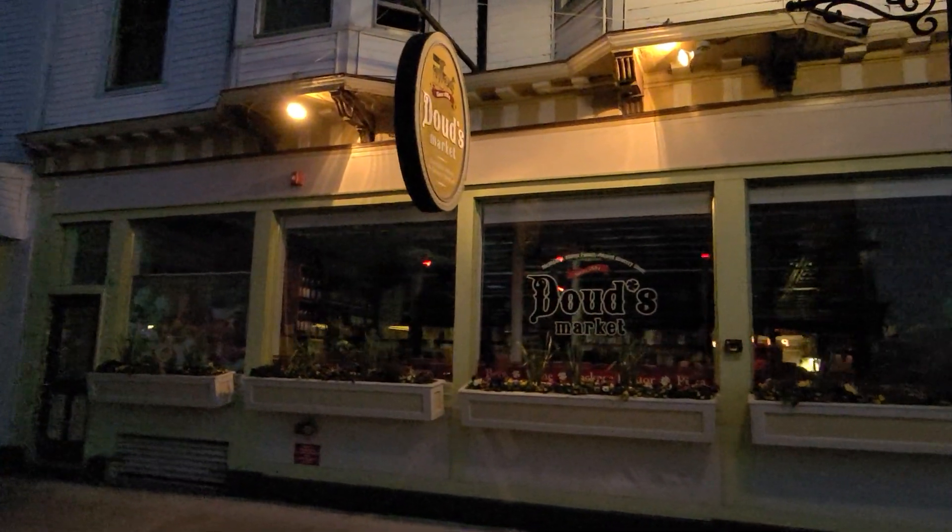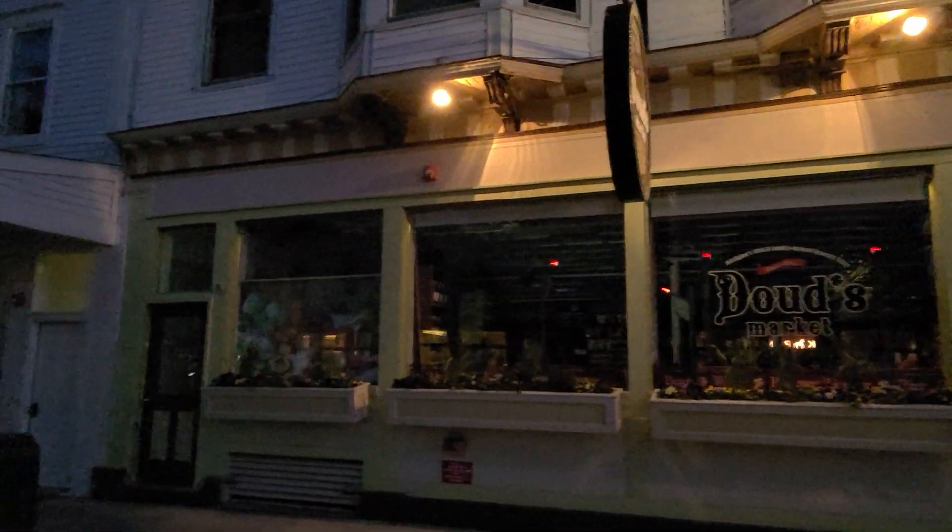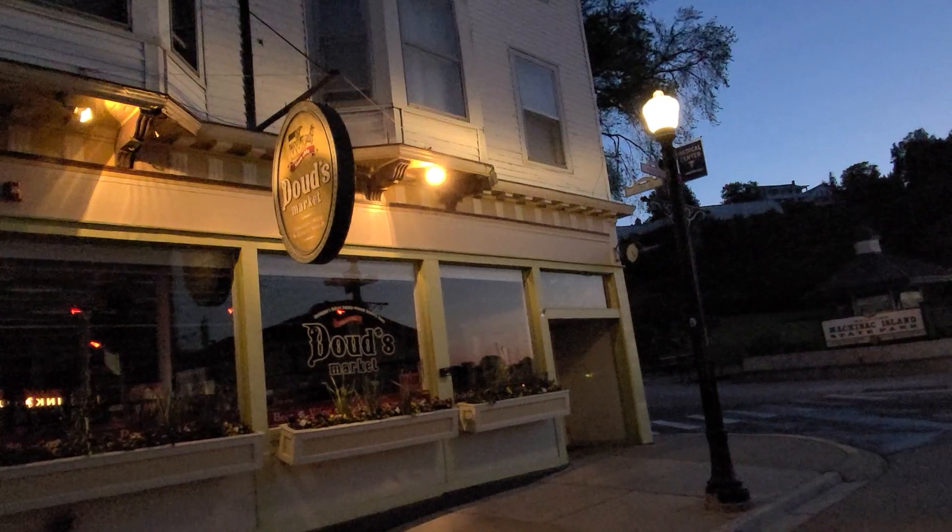First, very useful, is Dowd's Market. It's on the left-hand side of the street as you're going to the fort. Dowd's Market is quite large — it's got all sorts of food items in there. A great place to stop to get something for any meal.